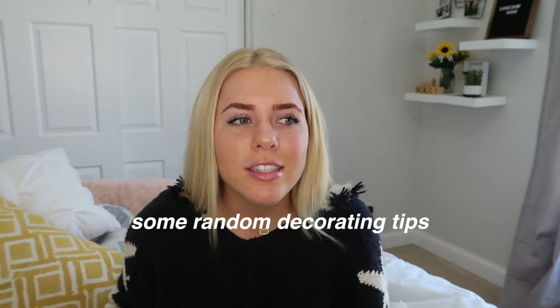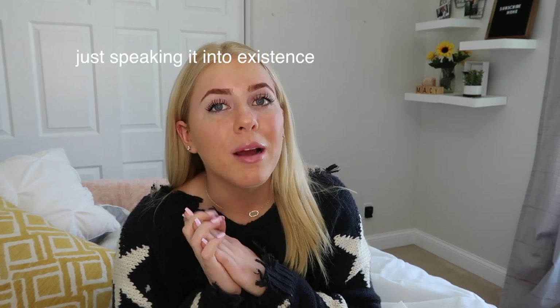For decorating I didn't have a plan or Pinterest board. I just got a bunch of cute random stuff from Hobby Lobby, Target, and HomeGoods — those are my three stores and they'll be your best friends. I'm going to grab the decorations I had, which are literally right behind me. If you haven't seen my dorm room tour, I'm going to show you some decorating ideas now.